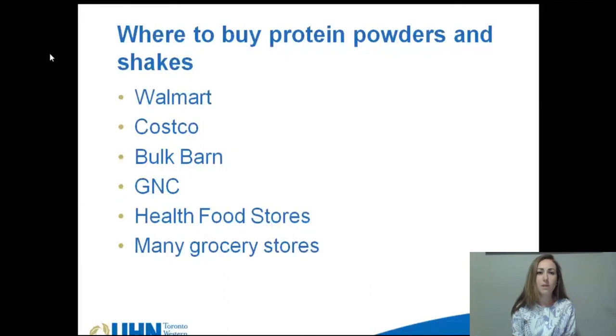If you have any questions about protein powders or shakes, please contact the registered dietitian at Toronto Western Hospital in the Bariatric Department.